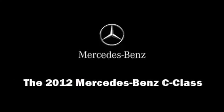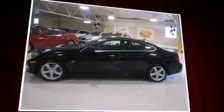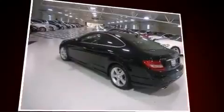Introducing the 2012 Mercedes-Benz C-Class. With less than 10,000 miles on the odometer, this vehicle combines dashing good looks with great efficiency and utility.